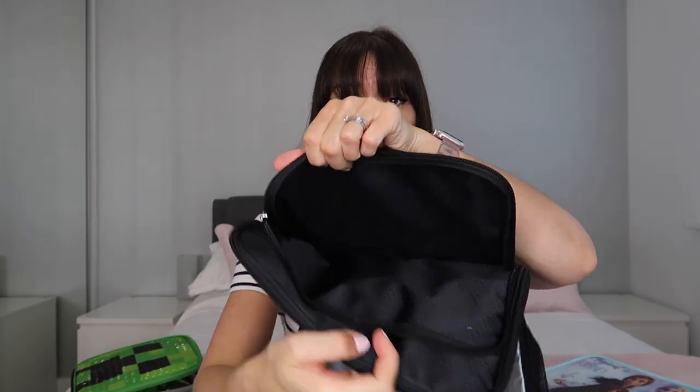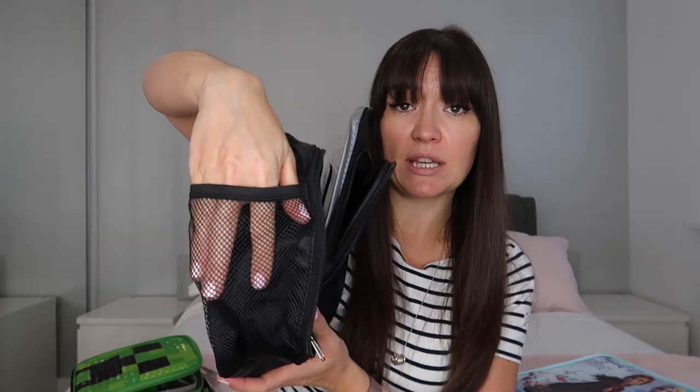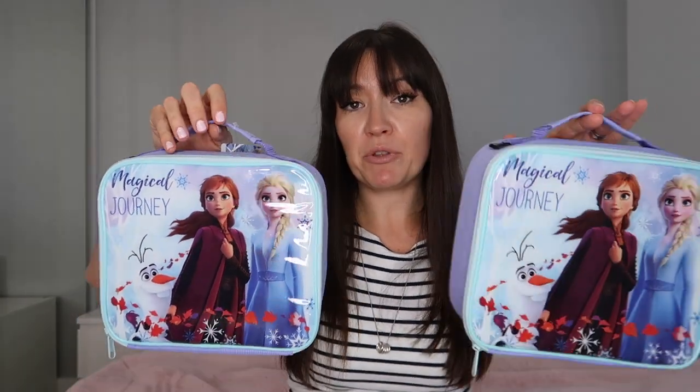This one for my teenager is a more basic lunchbox — he didn't want characters on his. He has a front pouch as well; maybe I'll put hand sanitiser in there. Stay tuned because I have a little hand sanitiser hack to share. This one also has a drinks pouch holder on the side. I'll need to shop for a school bag for my teenager because his disintegrated — if anyone has good suggestions for the best place to get a school bag for a teenage boy, please let me know in the comments.